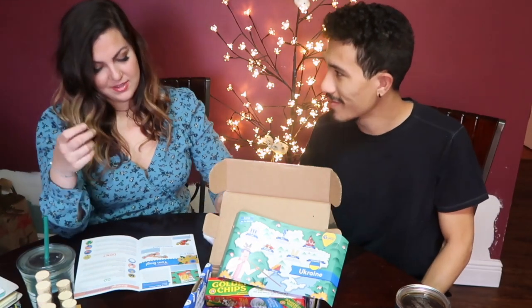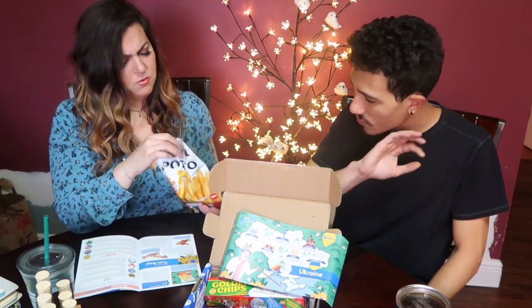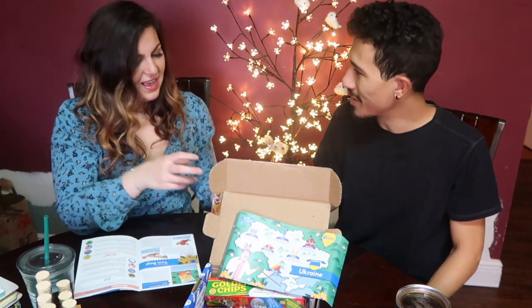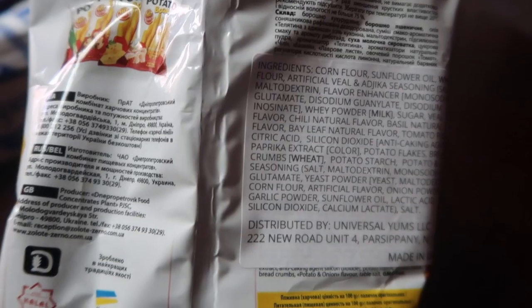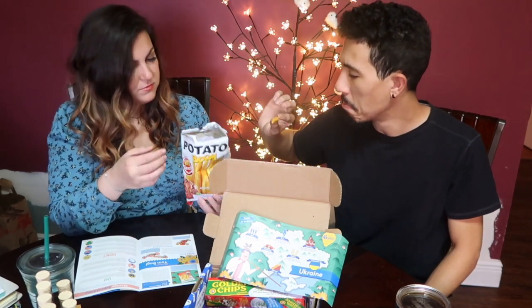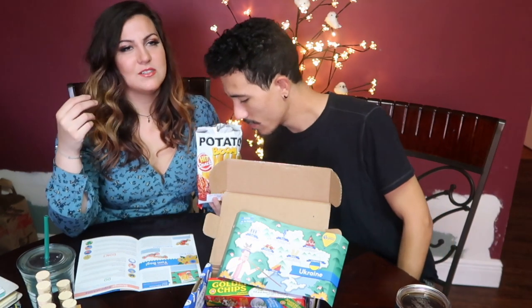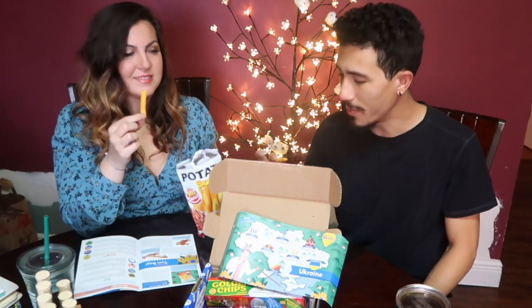Could we even find adhica anywhere? It's not potato, it's corn. I already smell... why does it say potato on it when it's corn? It's called Potato Boom but the first ingredient is corn flour. So it is corn snacks, but they're flavored potato, veal, and adhica. The smell is kind of meaty, which is a little weird — almost like a beef.